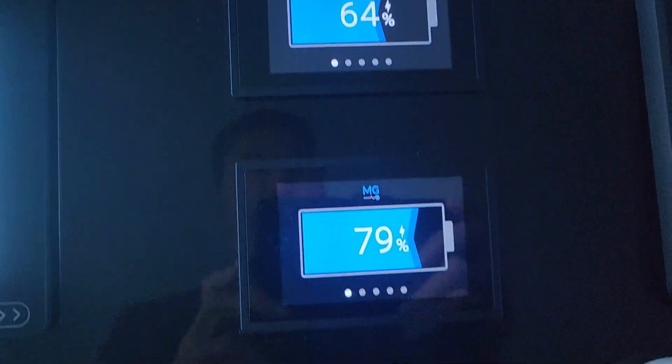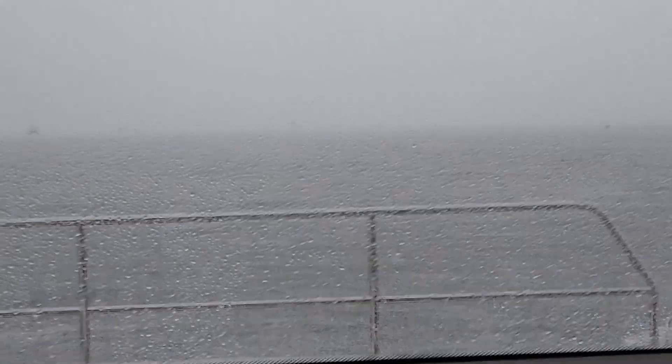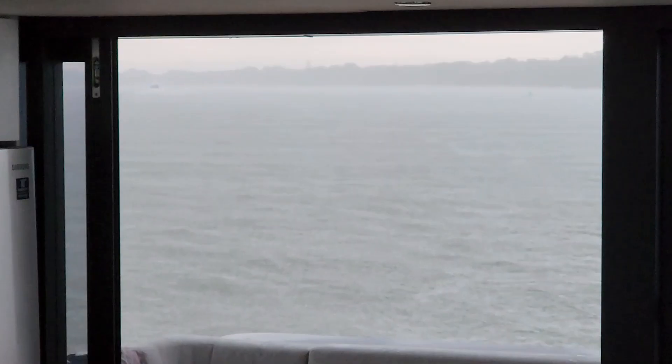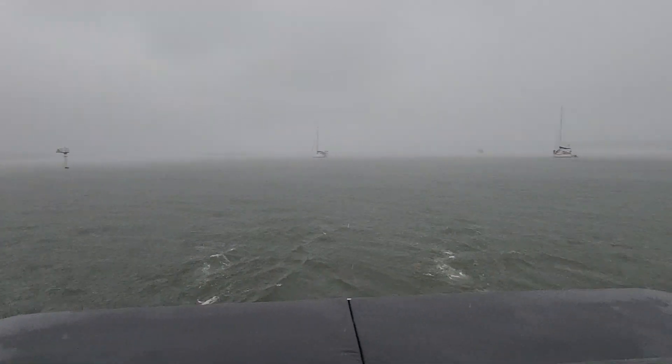We've still got plenty of battery capacity, and it is absolutely storming outside — we can barely see anything in front of us. But it's just so beautiful inside and an absolute pleasure, even though it is pouring out there. This is solar power travel. How beautiful is this?